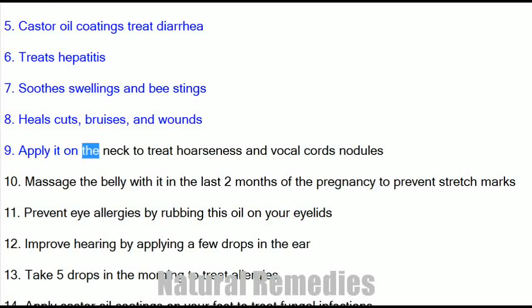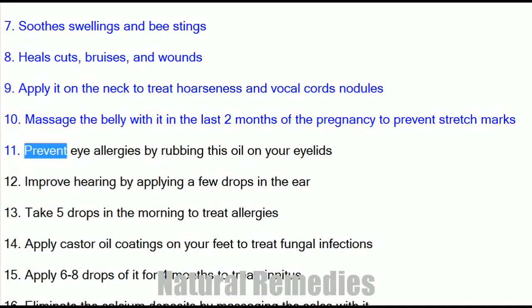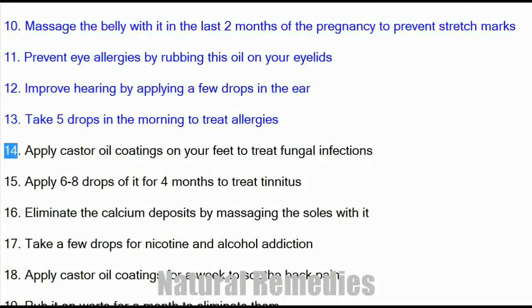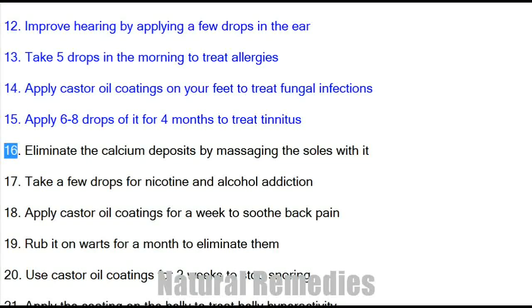9. Apply it on the neck to treat hoarseness and vocal cord nodules. 10. Massage the belly with it in the last two months of pregnancy to prevent stretch marks. 11. Prevent eye allergies by rubbing this oil on your eyelids. 12. Improve hearing by applying a few drops in the ear. 13. Take 5 drops in the morning to treat allergies. 14. Apply castor oil coatings on your feet to treat fungal infections. 15. Apply 6–8 drops of it for 4 months to treat tinnitus. 16. Eliminate calcium deposits by massaging the soles with it.